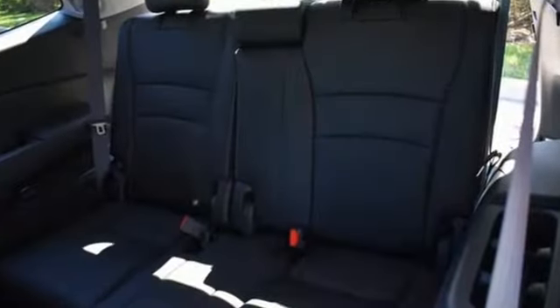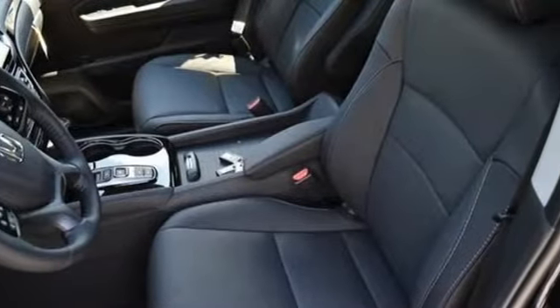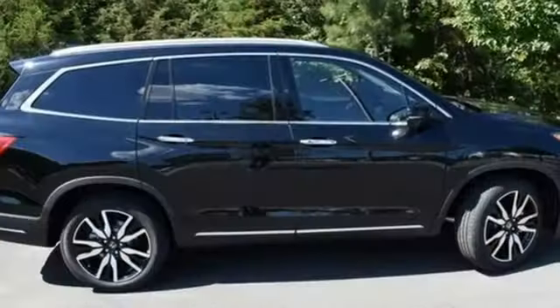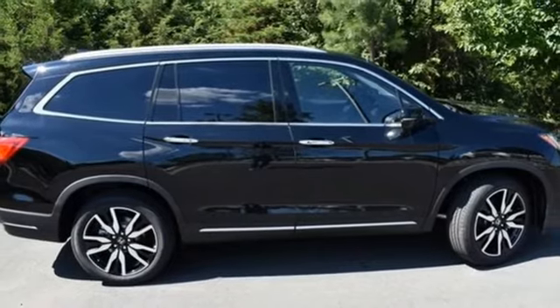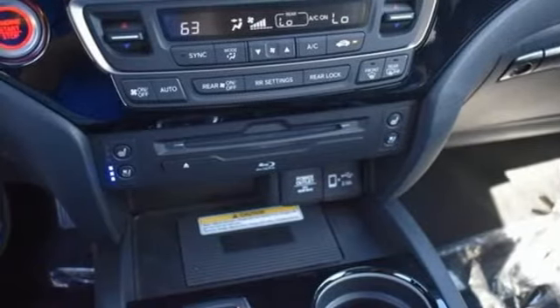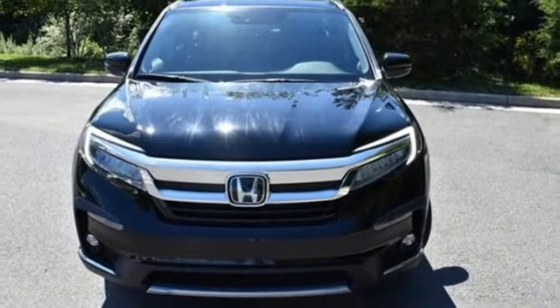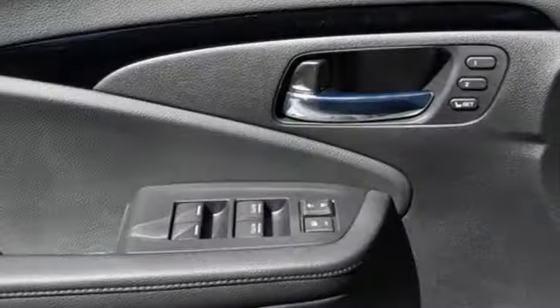Automatic transmission, heated and ventilated leather bucket seats, integrated navigation system with voice activation, auto dimming rear view mirror, dual zone climate control, Wi-Fi hotspot, entertainment system with Blu-ray, hands-free lift gate, remote engine start smart device, and V6 engine.